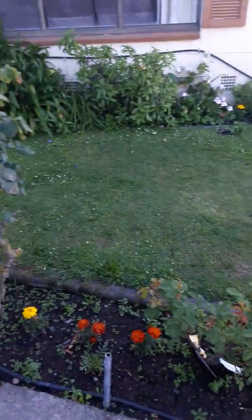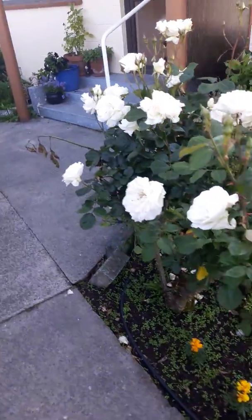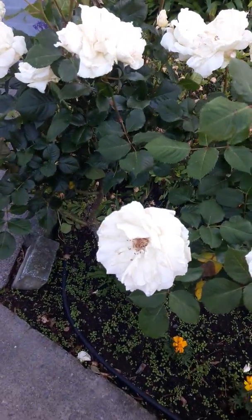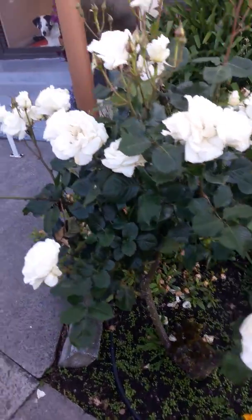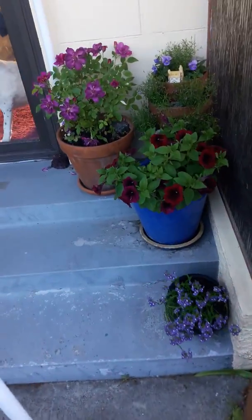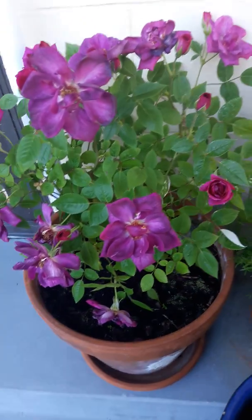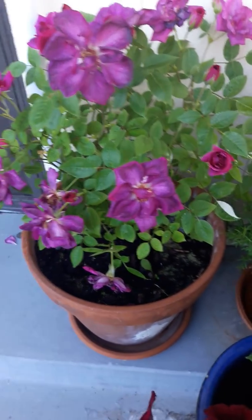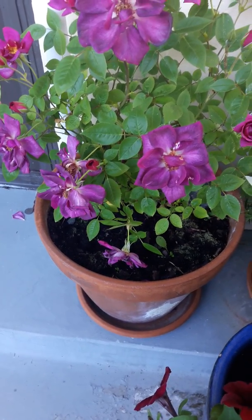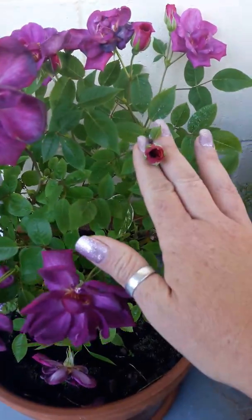They're looking pretty good overall. I've got lots to pick to bring inside, and lots to dry to use for spell work, to make things with, potpourri and all that kind of stuff. I have a couple in pots as well. I like to harvest the bud and dry the buds whole on this miniature rose — I don't mind harvesting the buds on this one. They're really pretty in the bud — lovely pink.